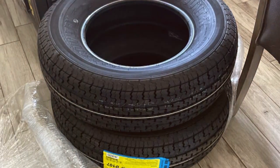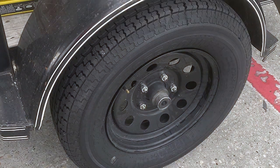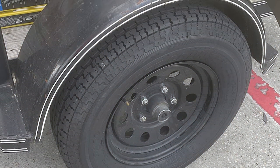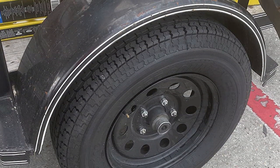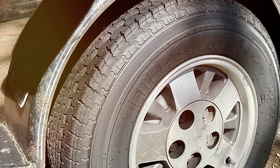In terms of features, they come with a sturdy sidewall design that adds extra stability during sharp turns. The advanced tread design also aids in reducing rolling resistance, which can improve your trailer's fuel efficiency. Plus, they are backed by a solid warranty, demonstrating the manufacturer's confidence in their product.